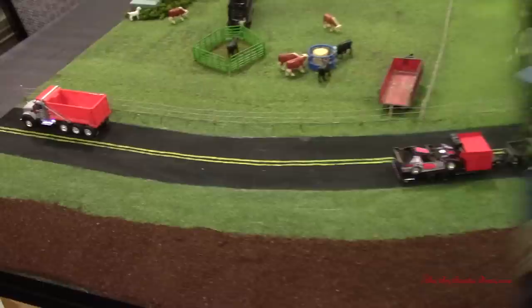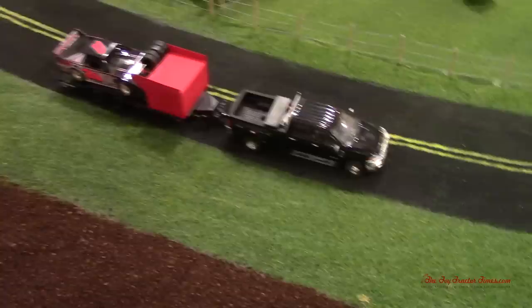Here we can see the road again. Got the Mack truck and looks like race night must be coming up — taking it maybe to the races or the shop to get a few things worked out for the races.